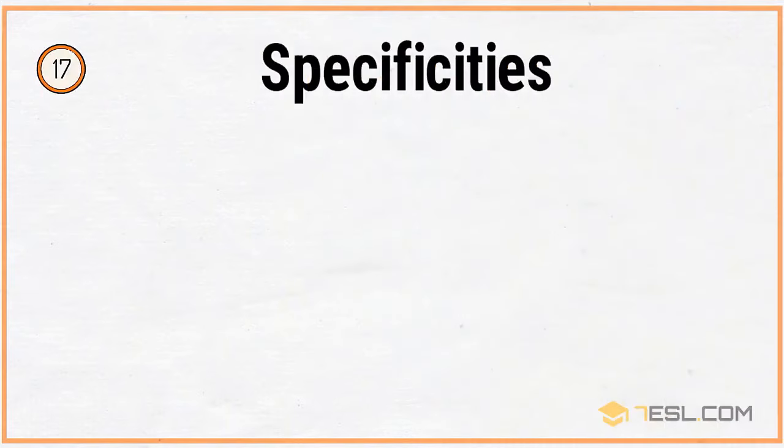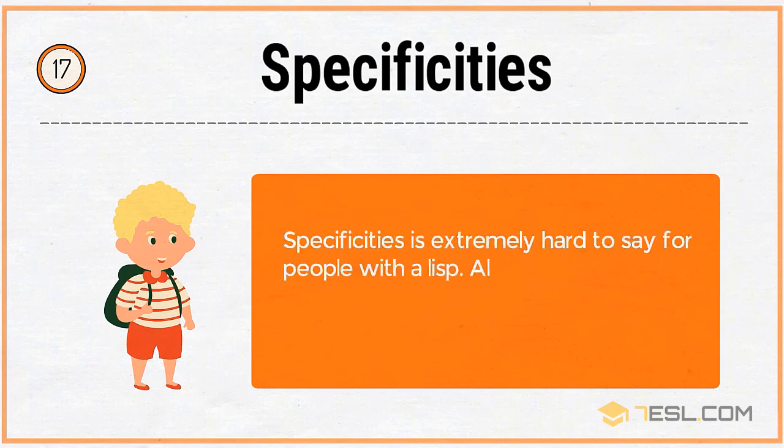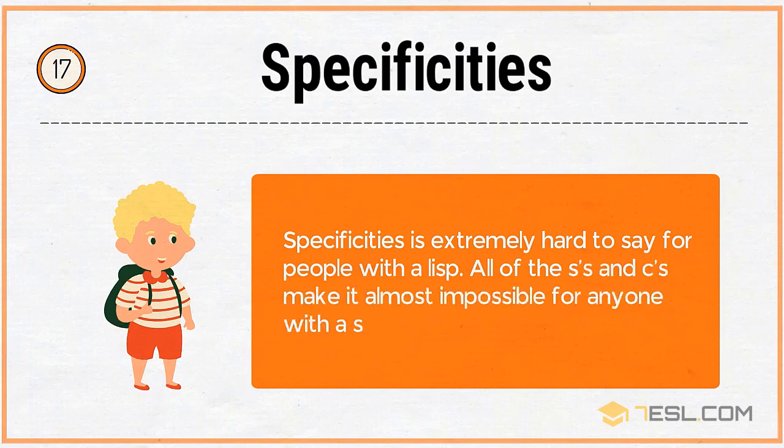17. Specificities. Specificities is extremely hard to say for people with a lisp. All of the S's and C's make it almost impossible for anyone with a speech impediment.